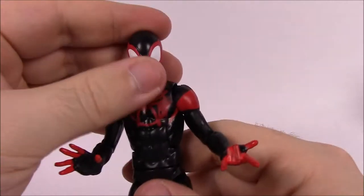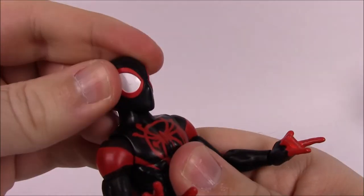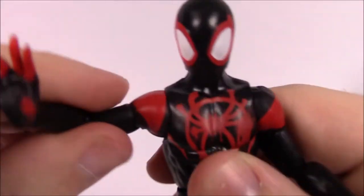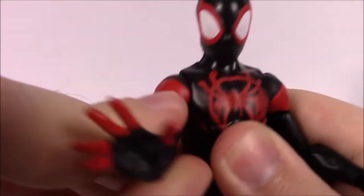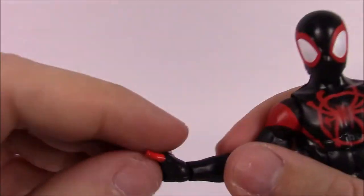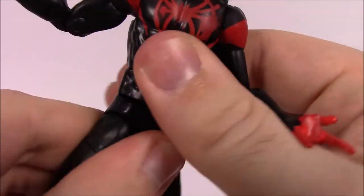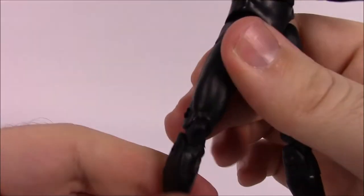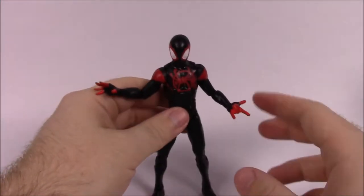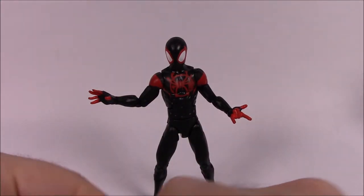Since this is a smaller figure, the articulation is pretty much classic posability. The head can twist side to side and nod - though it feels a bit stiff. The shoulders have the classic shoulder ball joint - can move up, down, twist around front to back - but not as much movement as the other Spider-Man. He has the bicep twist, double elbow joint, wrist flexion and rotation, ab crunch, waist twist, hip joint, thigh twist, double knee, and shin twist, along with foot joint. Everything's pretty much the same, just without the butterfly shoulder joints.